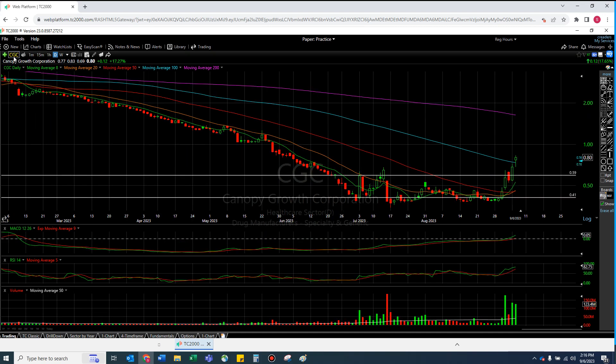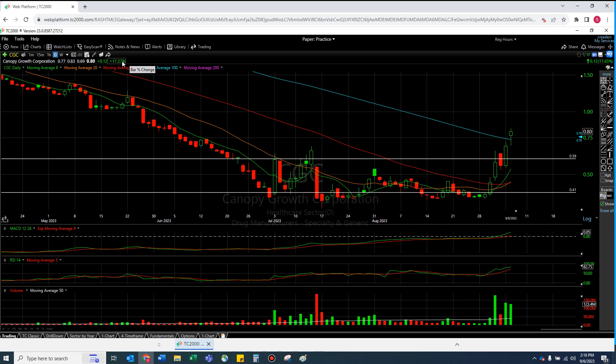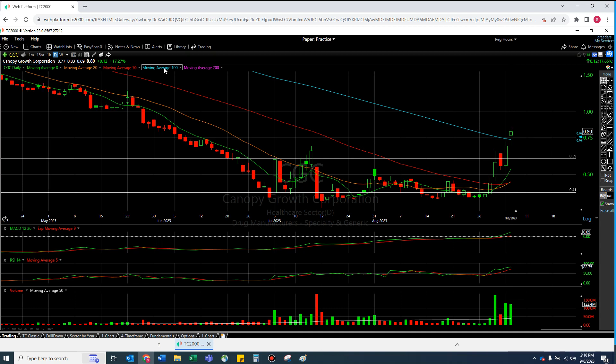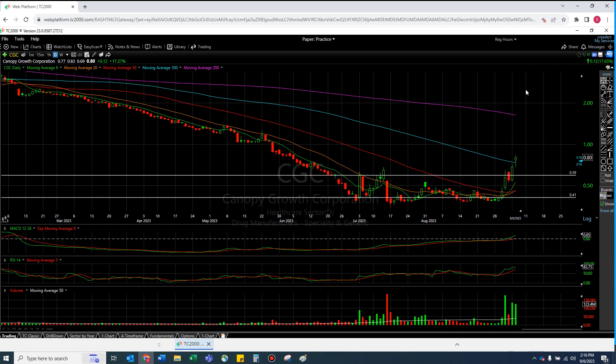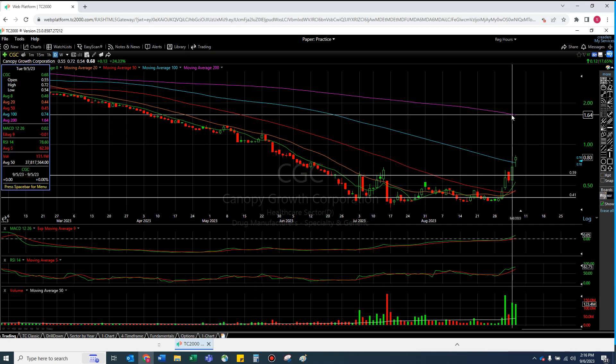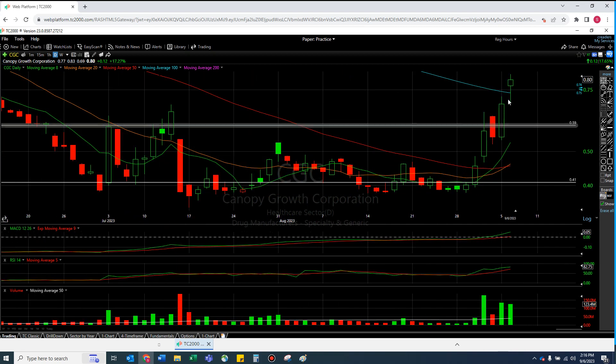Let's talk about CGC. CGC did a really, really important thing today. I care less about the 17% gain — which is beautiful, by the way. What I love is CGC was able to get itself over the 100 moving average just as the RSI was getting too high. In my head, the stock is going to need to cool down. And I'm hoping it never goes below that 100 moving average blue line.